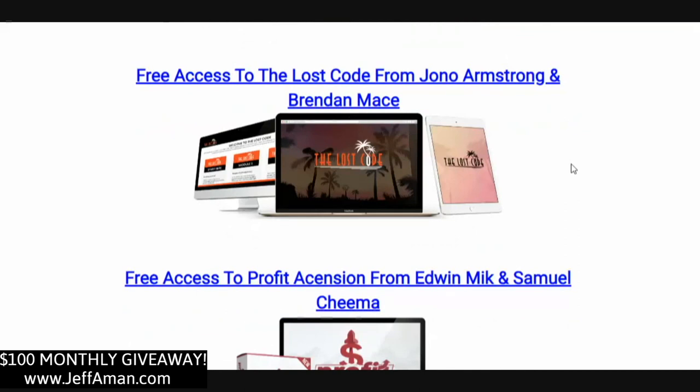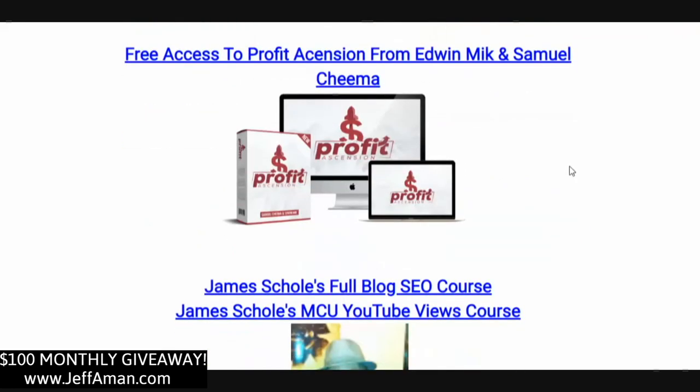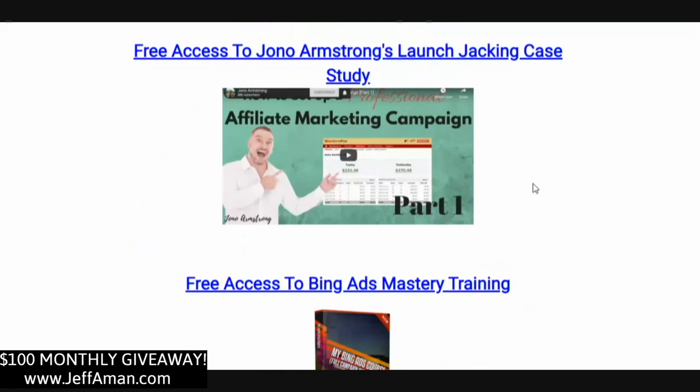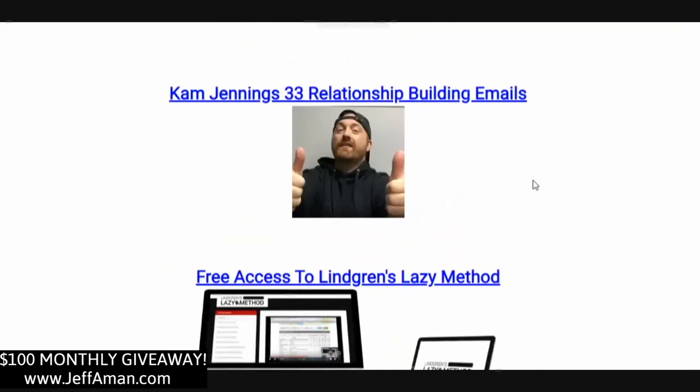Access to Fuego Breakout, Fuego Multiplier, El Bandito, The Secret Weapon — feel free to look these products up, they are on the market right now still making sales. Each one of these products has done over 3,000 sales and are very highly relevant, recent products you're going to learn a ton from. Free access to Profit Ascension, access to James Skull's full blog SEO course and his MCU YouTube Views course — James is an underground marketer who doesn't do affiliate marketing or product launches but is a master at getting traffic, with hundreds of thousands of subscribers. You'll also get access to Jono's launch jacking case study and access to Bing Ads Mastery Training.